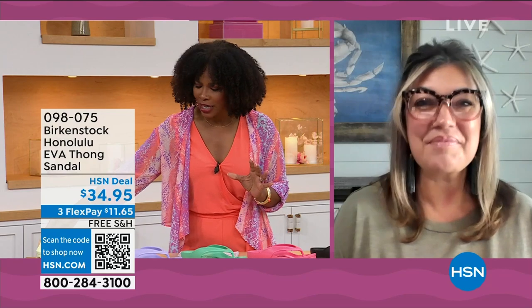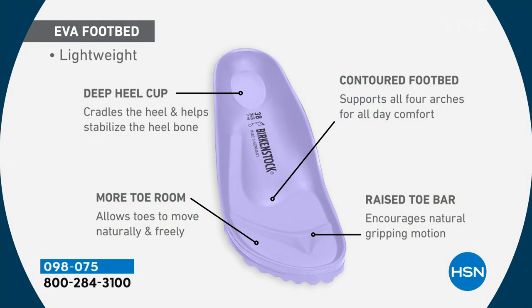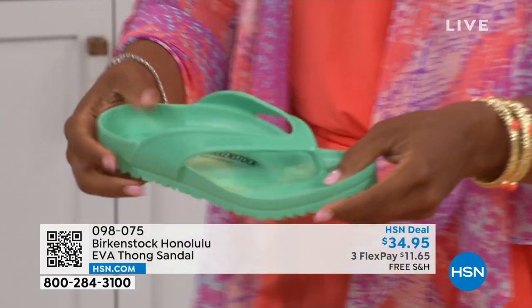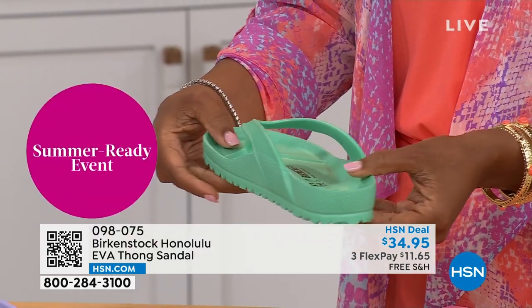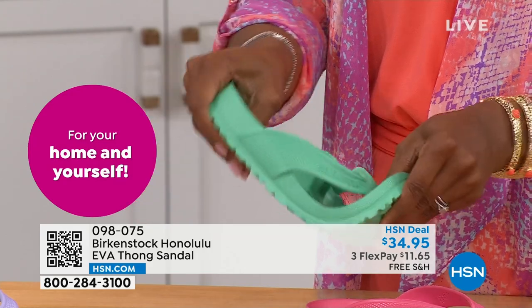It's amazing that we're able to add the traditional Birkenstock footbed in an EVA sandal at this price point. You're getting everything in this EVA product that you get in the Birkenstock: the deep heel cup that cradles and stabilizes your heel, contoured footbed supporting all arches, roomy toe box so your toes move freely, and that toe bar creating a natural gripping motion for circulation in your legs. All of this in an EVA. Most flip-flops out in the market are flat as a pancake — they're not giving you arch support or the health and wellness benefits of a Birkenstock.